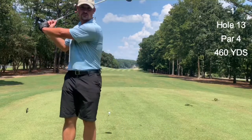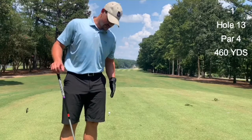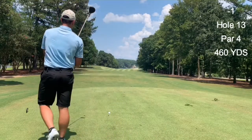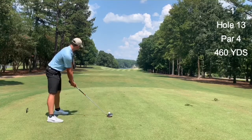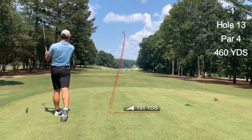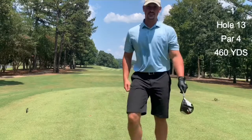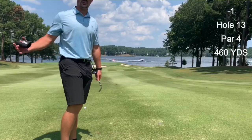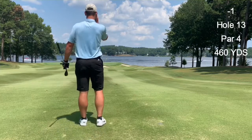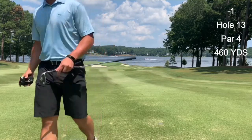On to number 13 here, par four. And if you guys are wondering, it is a rain glove — that's why it's black. Let me know what you think about it in the comments. Got a big kick there, should be down the hill — crushed it! Another awesome hole here. You can see a boat in the background, which is kind of cool here at Lake Oconee. This hole is 460 yards.